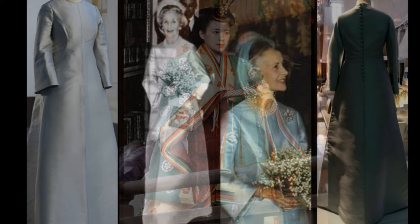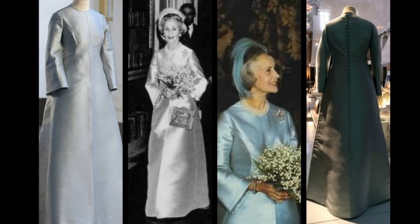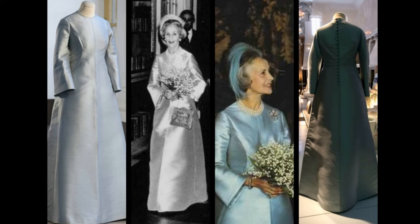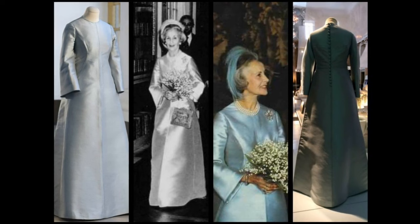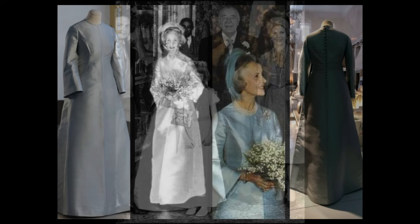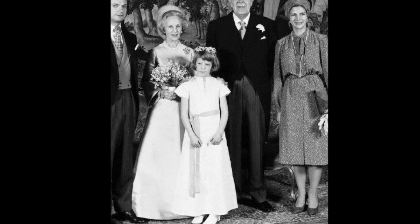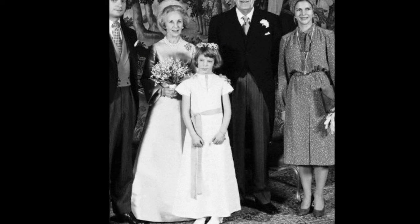Princess Lillian, Duchess of Halland. Lillian Craig was a Welsh-born model and aspiring actress. She first met Prince Bertil of Sweden in 1943 and they fell in love. 33 years later they were finally allowed to marry — he was 64 and she was 61. The bride wore an ice-blue silk shantung cord dress with bell sleeves, made for her by her long-time friend and designer Elizabeth Wondra. She accessorised with blue feathers in her hair, pearl and diamond jewellery and a bouquet of lilies of the valley. She became Princess Lillian, Duchess of Halland and would eventually be honoured with Sweden's highest order of chivalry, the Order of the Seraphim.